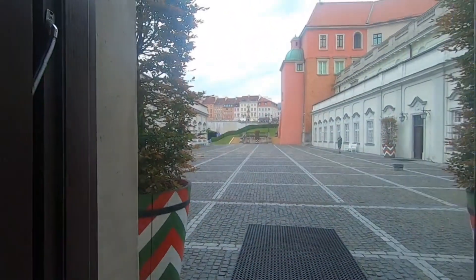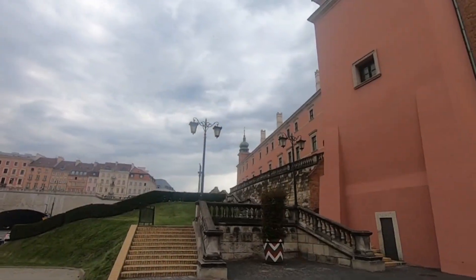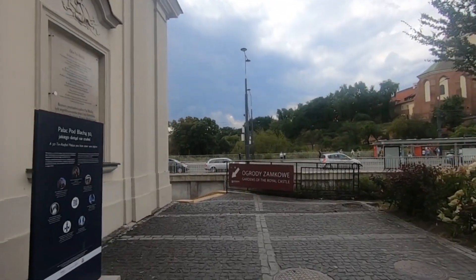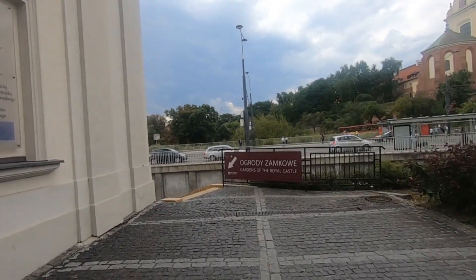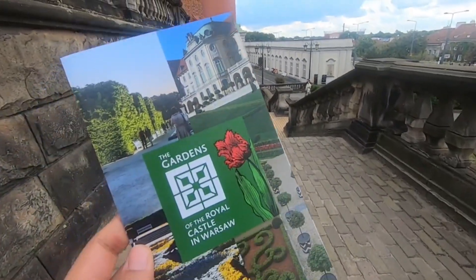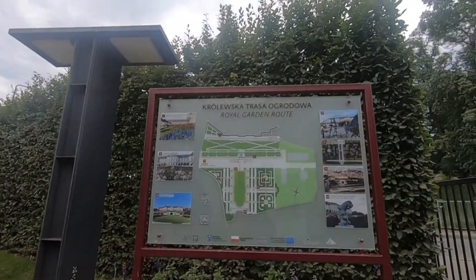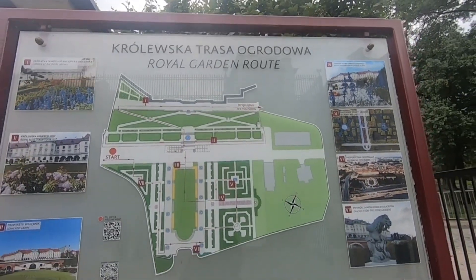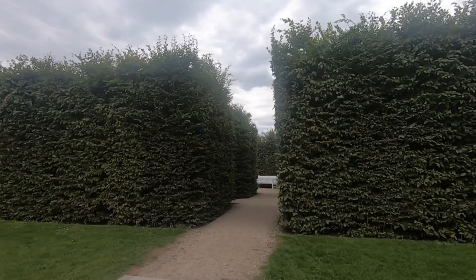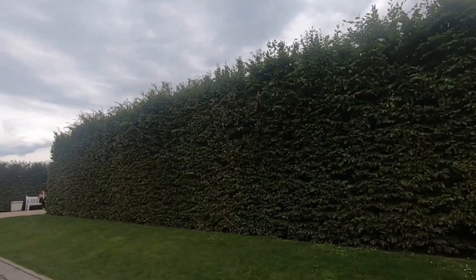Now we are heading outside this place and towards the royal garden. It's just besides this building — a staircase which goes down. Here's the route map of the garden. It's actually beautiful and it has a maze as well, so you could go inside the maze and take some amazing pictures.